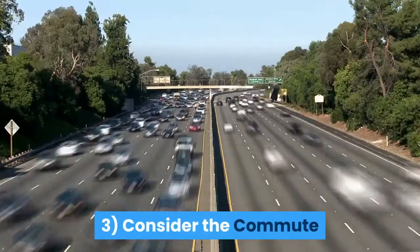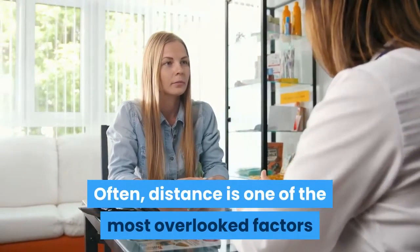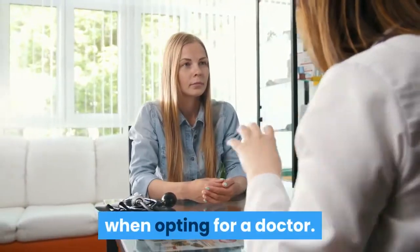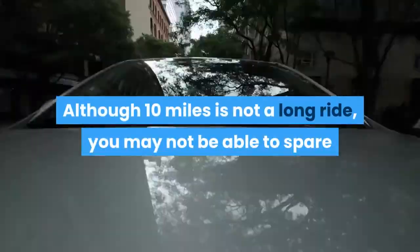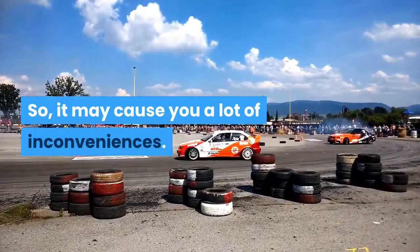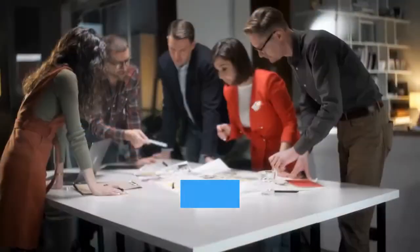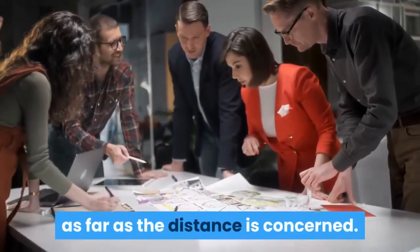3. Consider the commute. Often, distance is one of the most overlooked factors when opting for a doctor. Although 10 miles is not a long ride, you may not be able to spare that much time if you have a busy schedule, so it may cause you a lot of inconveniences. Therefore, we suggest that you be practical as far as the distance is concerned.